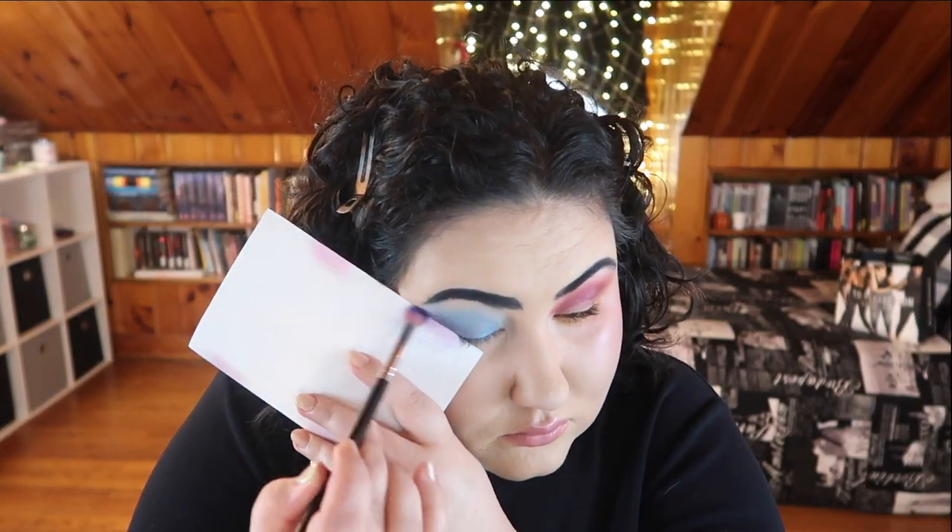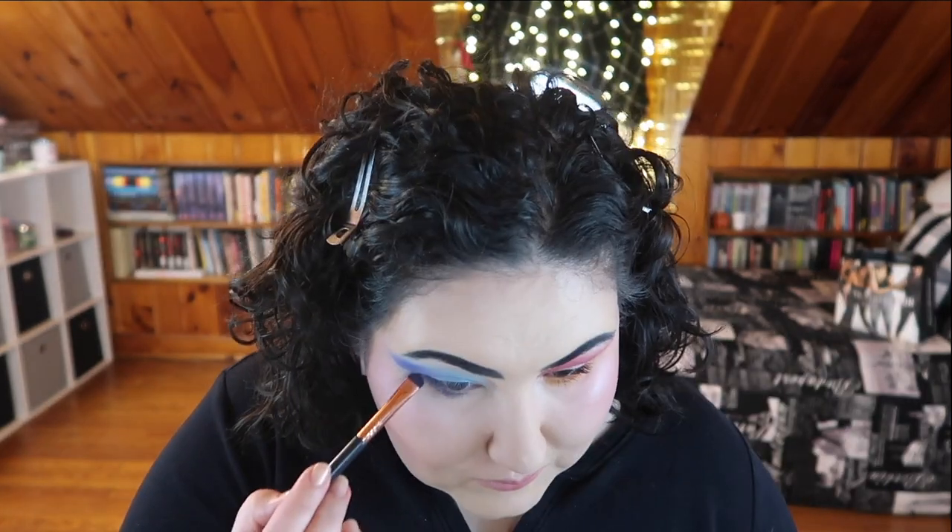I kind of want to do a wing on this side, so I'm going to take a purpley shade and build up my wing. That looks really pretty — I like how that turned out. For my lower lash line, I've been neglecting the Norvina palette, so I'm going to use the shade Soul for my lower lash line. Then for an inner corner highlight, I'm going with this purpley shade that matches almost perfectly. And here is the final look for eye and look number two.